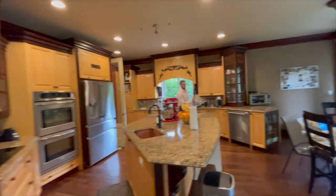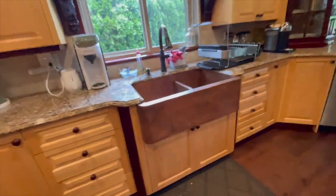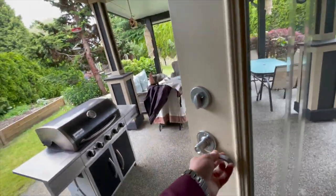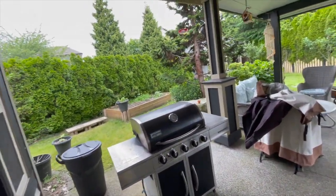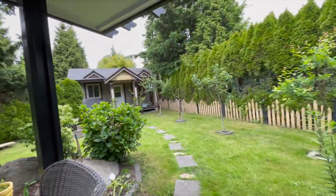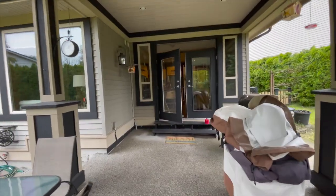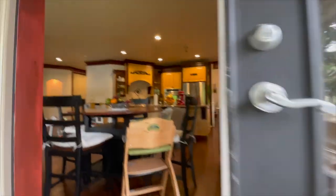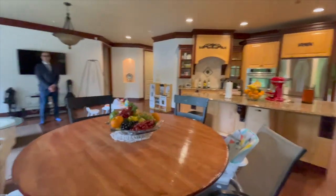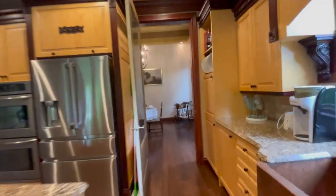This is what I would call an entertainer's dream kitchen. They've got an in-law suite — actually it's a legal suite with soundproofing. Wow, that's impressive.